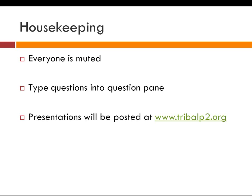Our presentations will be posted at tribalp2.org. With that, I'm going to introduce our first speaker — we've got a great lineup today. Our first speaker is Matt Langenfeld. Matt is the Chemical Initiative Coordinator at EPA's Region 8, located in Denver.